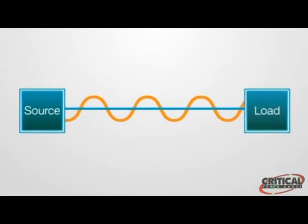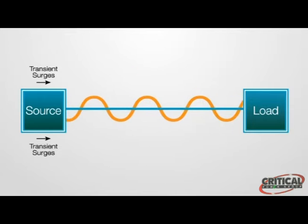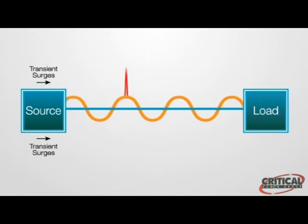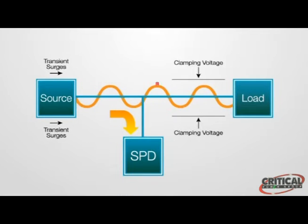Transient surges occur hundreds of times a day and they can cause damage, especially to sensitive electronic equipment. Here's the ideal current flow condition, and here's the reality. When a surge protection device, or SPD, is installed in the circuit, it clamps the surge voltage and diverts it away from the load by providing the surge a path of least resistance to ground.